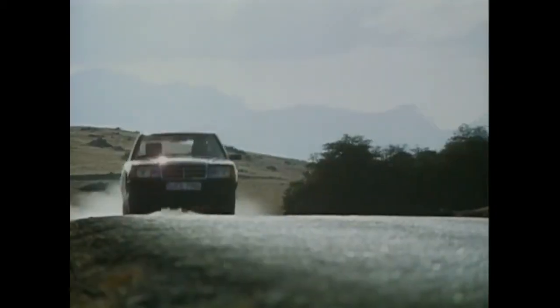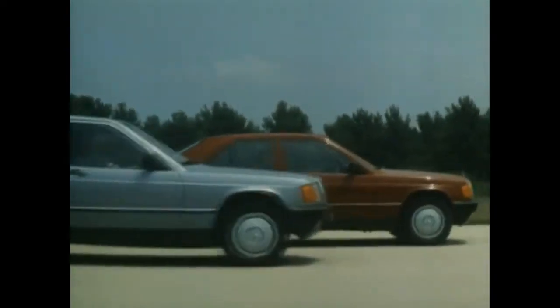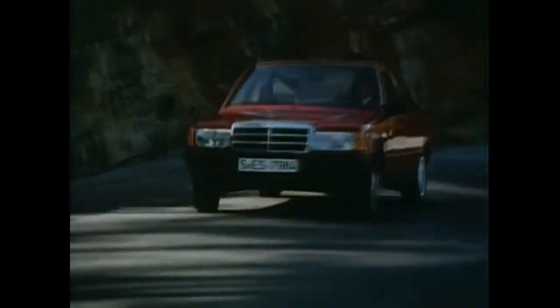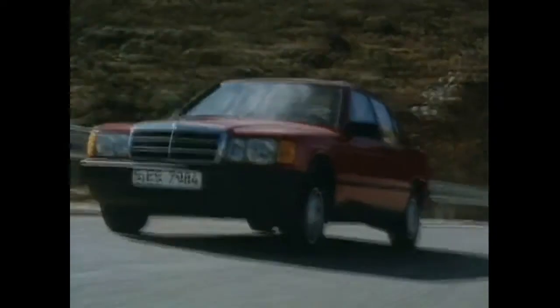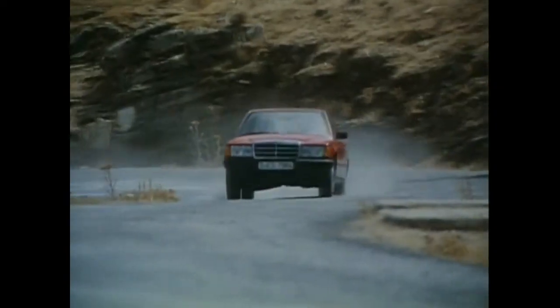With Types 190 and 190E, Mercedes sent the first generation of compact sedans into series production in 1982. Right from the start, the little baby Benz was a sales hit. The 201 series quickly became a constant part of the sales program and is among the most successful Mercedes-Benz passenger car series of all.